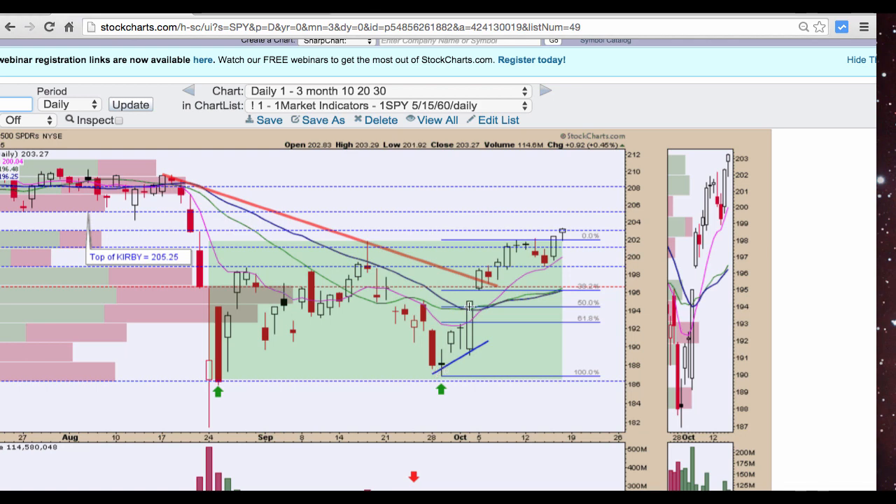A big red candle, a doji, then a white candle — and at that point we start to gear up for a bullish trend reversal.